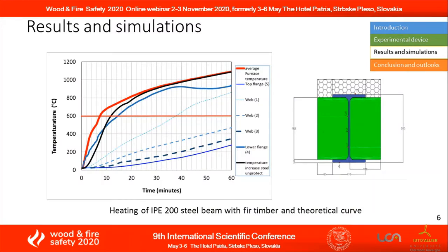Experimental research shows that the temperature increase in steel beams with timber protection is less than in an unprotected steel beam under the same conditions, except for the part of the beam directly exposed to fire.